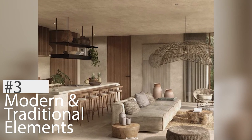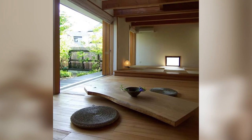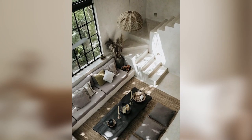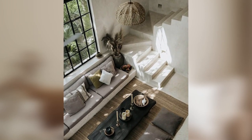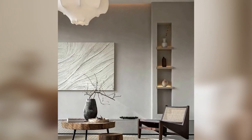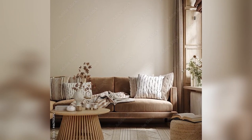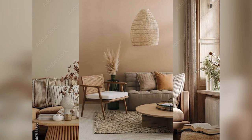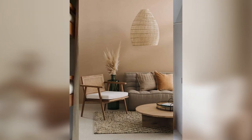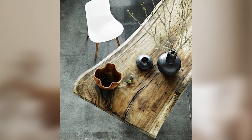3. Combines modern and traditional elements. Japandi design is a fusion of Japanese and Scandinavian design principles. It combines the elegance and simplicity of Japanese design with the warmth and comfort of Scandinavian design. This blend creates a unique aesthetic that feels both modern and timeless. The result is a living space that is sophisticated and inviting.